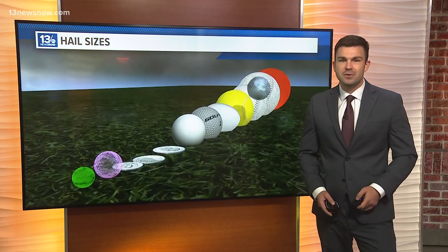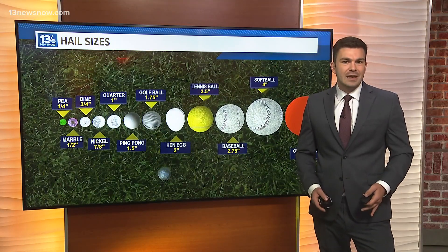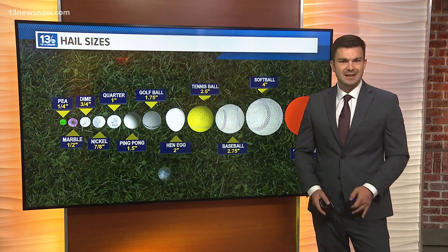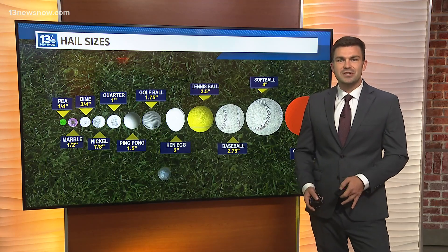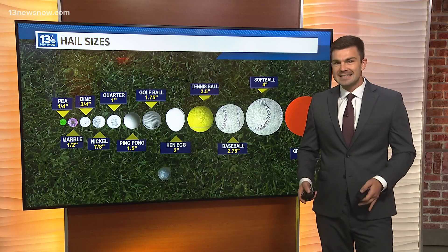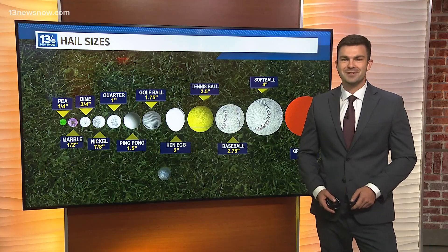The green color can also indicate that there are large hailstones within the storm. Hailstones reflect and refract light in a way that can contribute to the greenish coloration of the clouds. This is why green clouds are sometimes seen as a warning sign of severe weather, as they can indicate the potential for hail. For 13 News Now, I'm meteorologist Hunter Forrest.